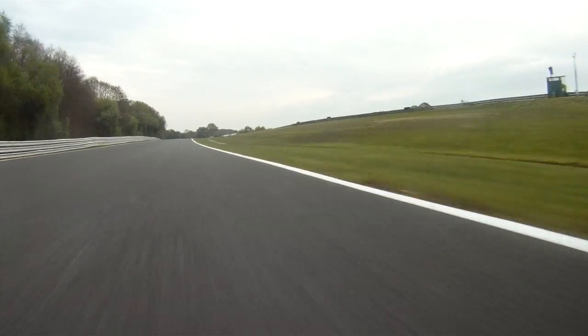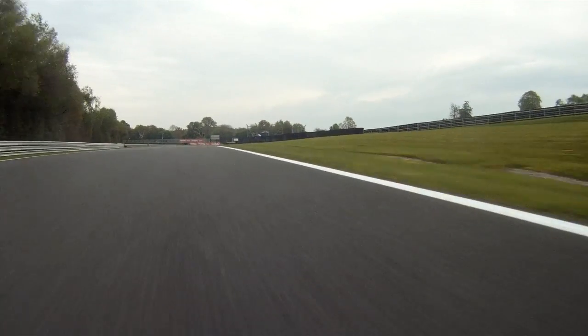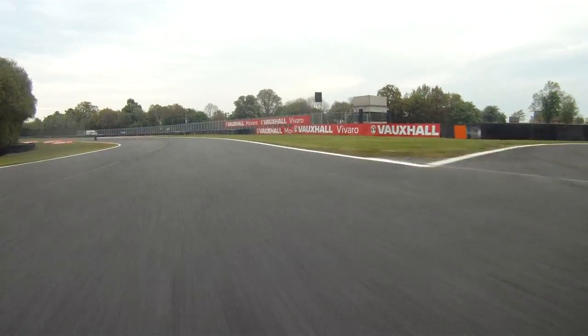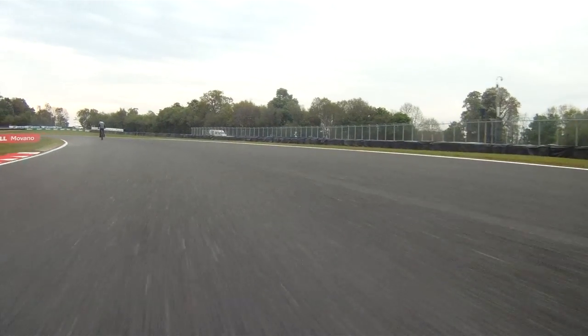Only one gear change from Cascades, believe it or not. Huge undulation on the entrance, then we go back one gear and lay into this one — a completely full commitment corner. You don't really brake too much, you just throw it in. We had a little bit of chat today which wasn't ideal on a corner that fast.